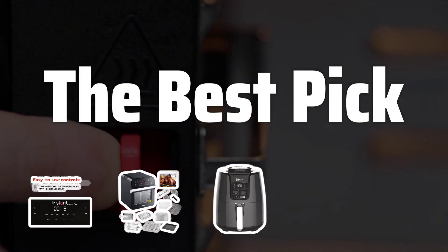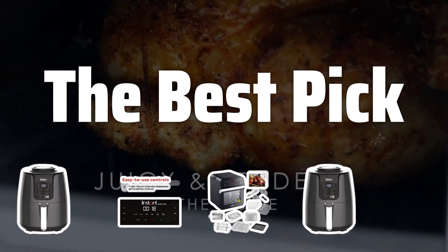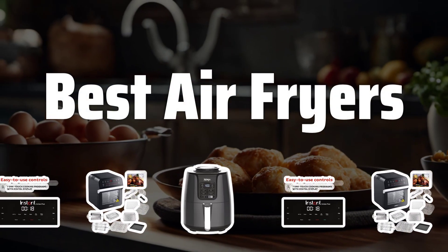Welcome to the best pick. Are you a fan of fried food but also care about your health? Then you need to check out the best air fryers on the market to satisfy your cravings without the guilt. Now let's take a look at the best air fryers we chose for you.